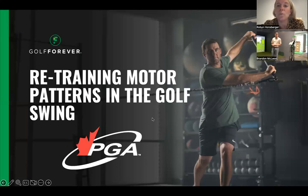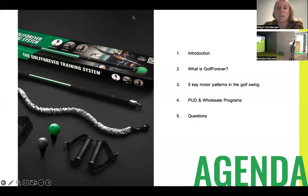We have a good mix of people who do and who don't, and that's totally okay. We're here to focus on education today. So today we're just going to go over some quick introductions, dive into what Golf Forever is all about, and then introduce Brandon McLeod, who is going to take you through the five key motor patterns in the golf swing. These are not the only motor patterns in the golf swing, but for the sake of time we're going to focus on the top five that we are seeing not only in our in-house academy, but with our existing Golf Forever clients and students.